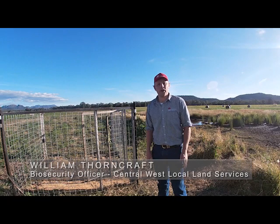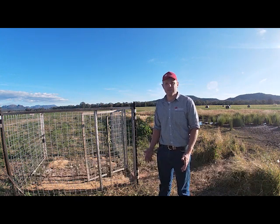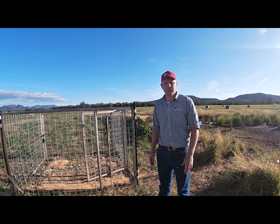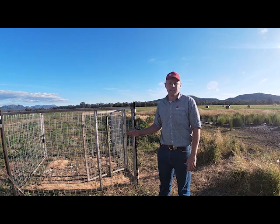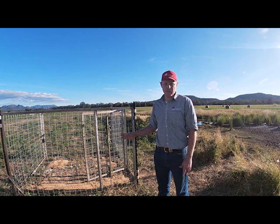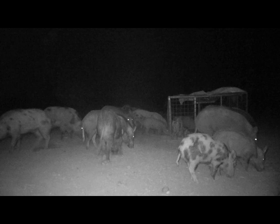Hello, I'm William Thorncraft, one of the biosecurity officers with Local Land Services here in Coonabarabran. In this three-part video series, I'm going to demonstrate what it takes to make your trapping operation successful and allow you to get a decrease in your overall pig population. DPI studies have shown you're going to get about 40% or less control of individual populations with trapping, whereas with baiting you get 90% and above.